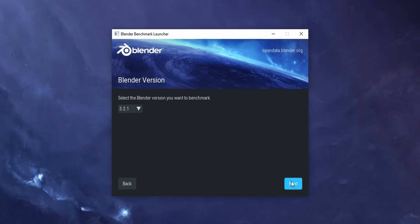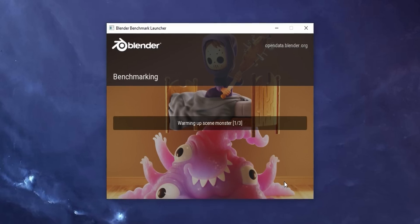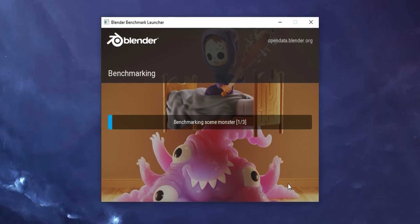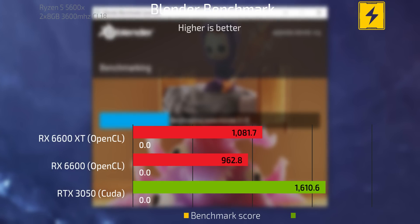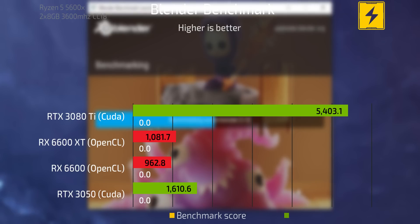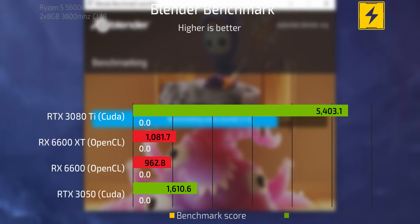The next segment is 3D modeling. I ran the Blender benchmark, which tests CPU or GPU for 3D modeling applications. Across all three cards, the CUDA cores on the 3050 make it the better rendering card — as expected. I also benchmarked my 3080 Ti on the same Blender benchmark and it has an enormous lead over the 3050, which is mostly attributed to how many CUDA cores the 3080 Ti has.